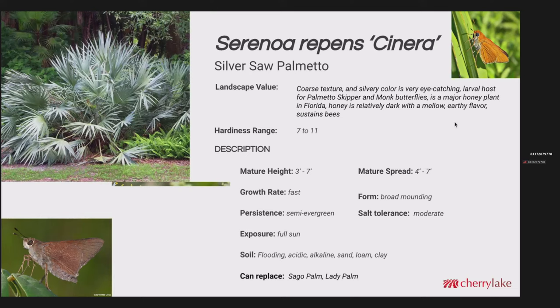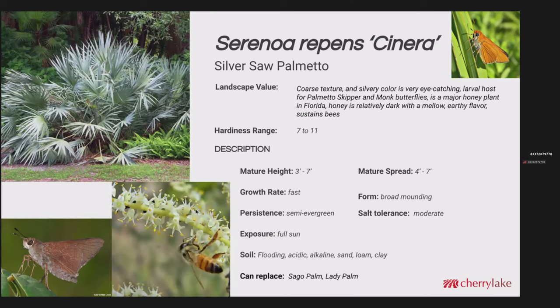Serenoa repens inermis is the silver saw palmetto — another nectar plant with very small flowers, but just a tremendous honey producer in the state of Florida. It's got a coarse texture and silvery color that's very eye-catching. It's a larval host to the palmetto skipper and the monk butterfly. The honey is relatively dark with a really mellow, earthy flavor — very nice honey. Mature height three to seven feet with similar spread. The growth rate is fast once established — what we've seen is after a year to year and a half, the growth rate really increases. This is a pretty adaptable one and could replace the sago palm or the non-native lady palm.